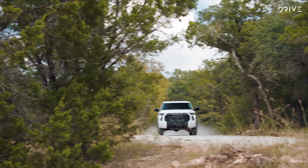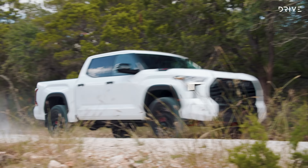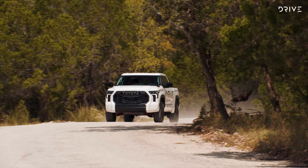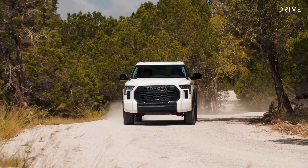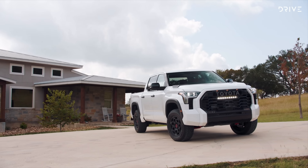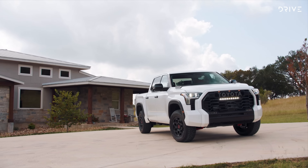Toyota says approximately 300 prototype vehicles, converted to right-hand drive locally by the Walkinshaw Automotive Group, are due on Australian roads by the end of 2023. If that validation program is successful, the Tundra could be in local showrooms in 2024.